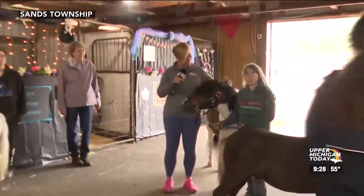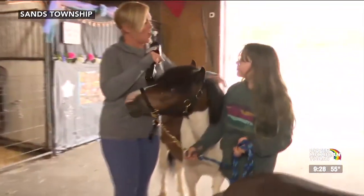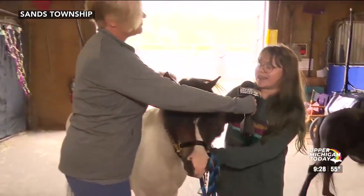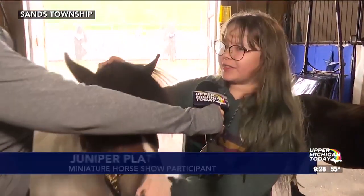We have Juniper and Lily here talking with us. Juniper, how old is your horse and what is your horse's name? His name's Cowboy. I forgot how old he is — he's like in his teens right now.